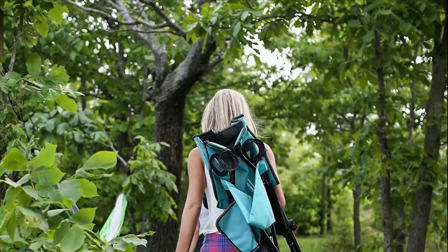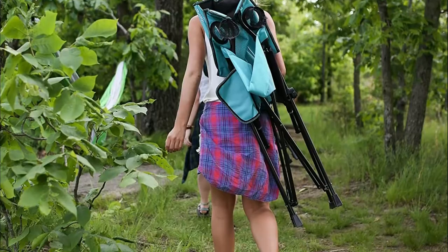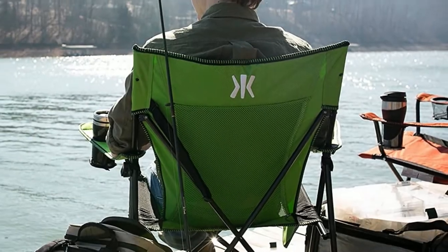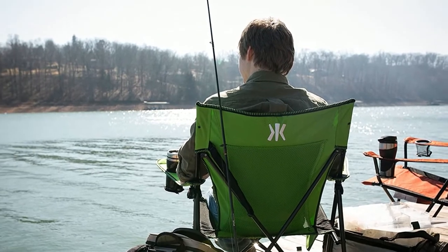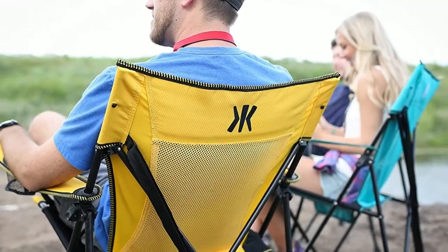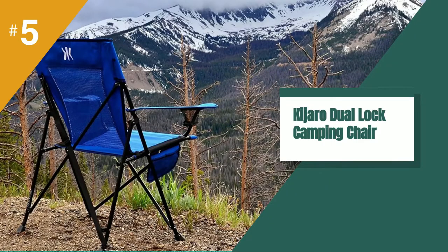The Kajero Dual Lock Folding Chair is well-loved among folks who appreciate a supportive seat with solid clearance. It's also easy to carry and works well for various activities. Overall, this is a pretty solid choice and sure to be a number one option for anyone sick of slouch.